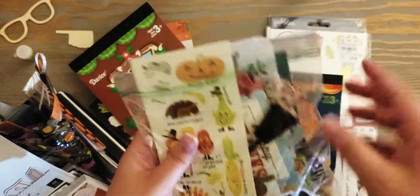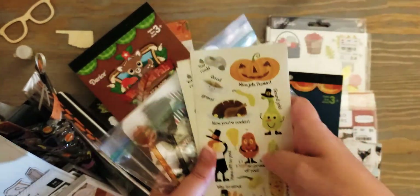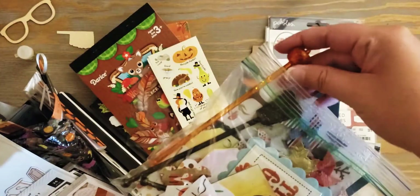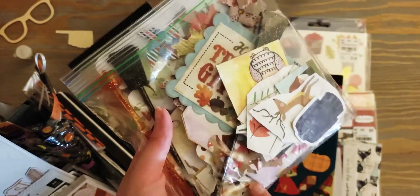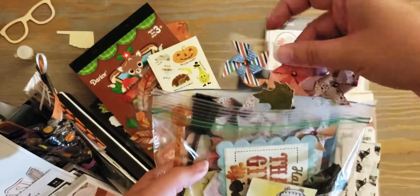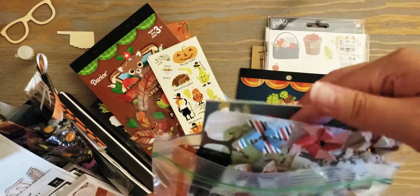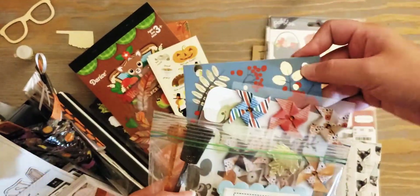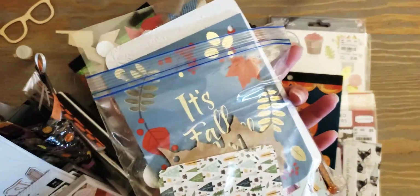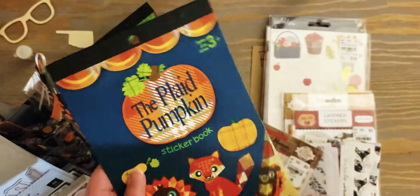Okay, this bag is probably stuff people sent me or loose things. These are all kind of Thanksgiving stickers. There's some picks in here, a bunch of different ephemera that someone punched out for me. I have some of these pinwheel stickers - sorry if you can hear my washer and dryer in the back, I'm doing laundry. There's a journaling card, just a bunch of little things in there. I also have these stickers which I got at Michael's and have used a lot.